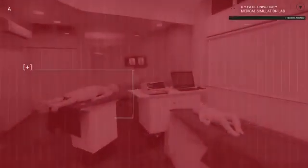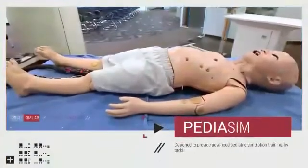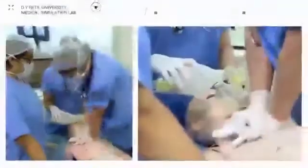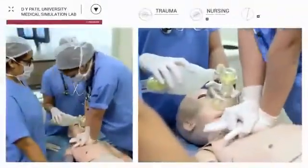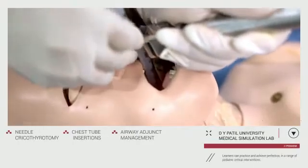And that's not all. For health providers who wish to hone their pediatric skills, we have a 6-year-old PediatricSim. Designed to provide advanced pediatric simulation training by tackling scenarios like trauma, nursing and emergency response care, learners can practice and achieve perfection in a range of pediatric critical interventions.